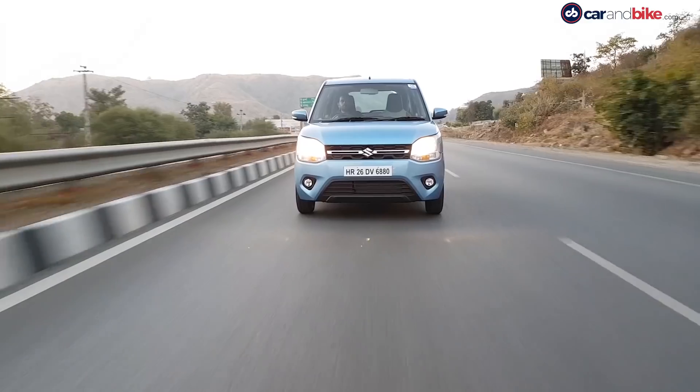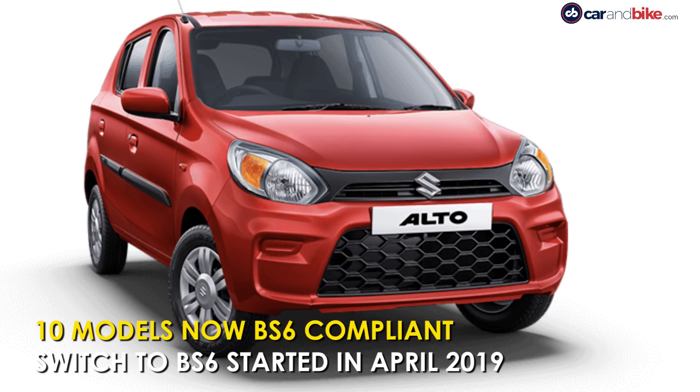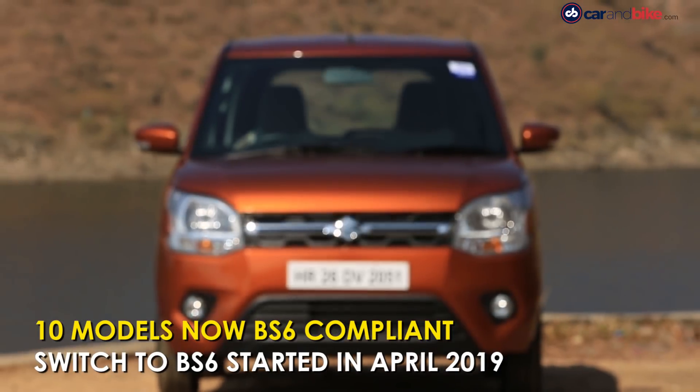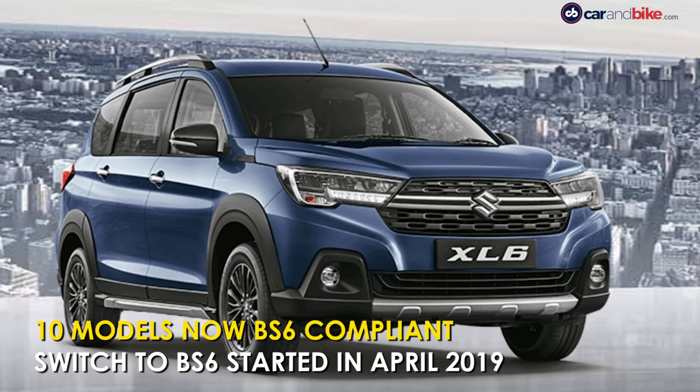The complete range of Maruti Suzuki BS6 compliant petrol models now includes the Alto, Eeco, S-Presso, Celerio, WagonR, Swift, Baleno, Dzire, Ertiga, and the XL6.